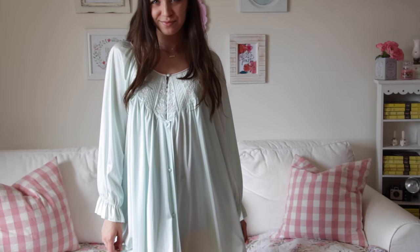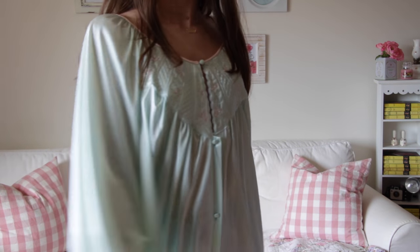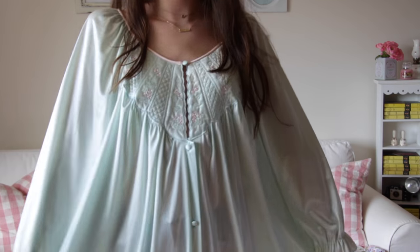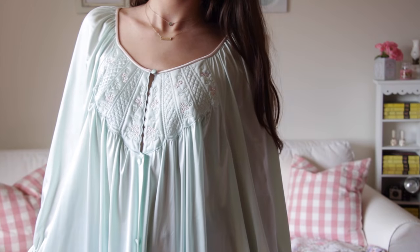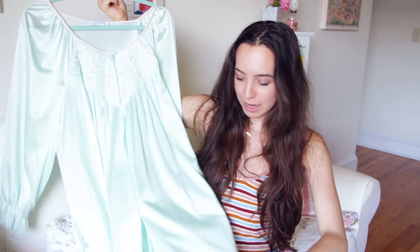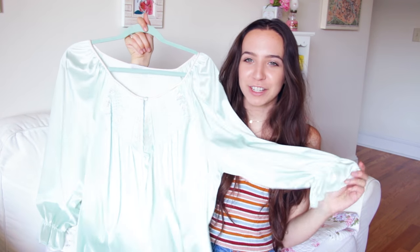This is the first thing I got from there. It's a little nightgown — it is so adorable. I wore this in my 1950s inspired night routine video. And this is actually like an extra large, but I love the way that it fits. I feel like it just looks so dramatic and it's just so pretty. And it's actually really comfortable too.